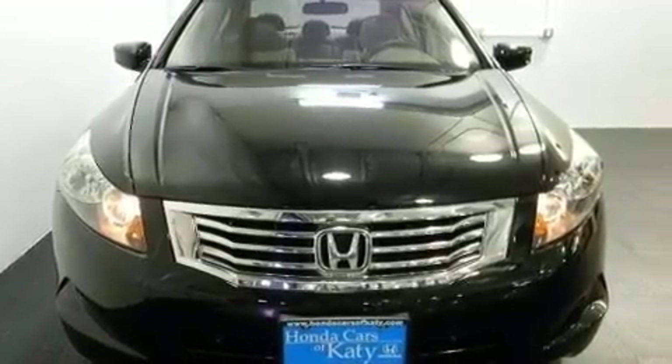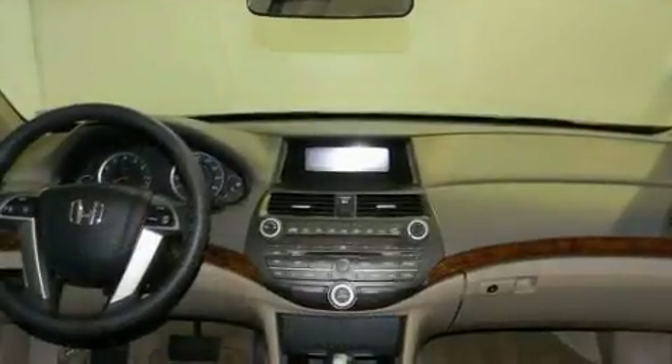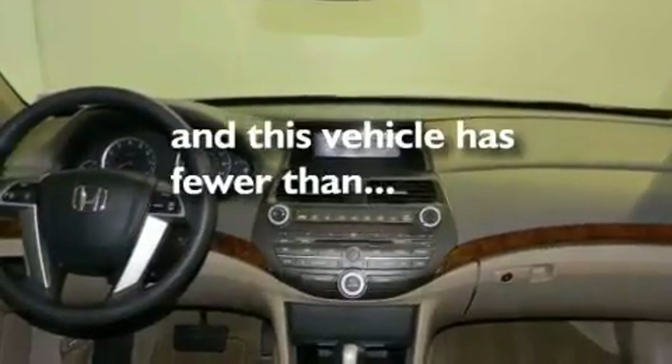Additional features include a low-tire pressure indicator, steering wheel mounted controls, and this vehicle has fewer than 6,000 miles on the odometer.